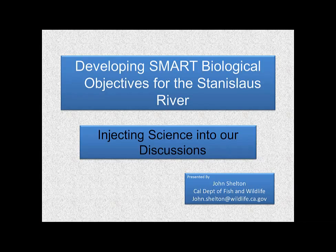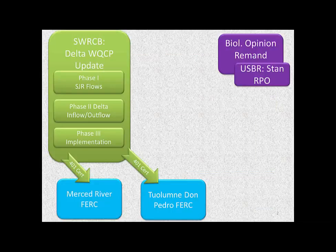For the San Joaquin Basin and San Joaquin River, there are several regulatory processes going on. As Steve had mentioned earlier, the State Board is working on several different phases of the update of the Delta Water Quality Control Plan. Phase one is San Joaquin flows. There's also a component of phase two, which is inflow-outflow — there is a little bit of water that does come from the San Joaquin that needs to flow into the Delta in order to flow back out. And then phase three is their implementation.